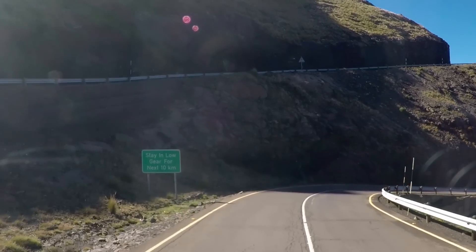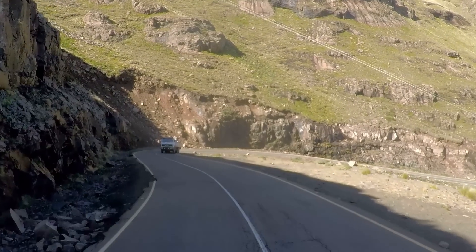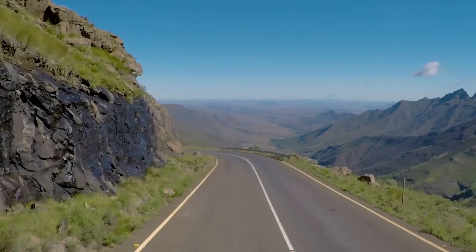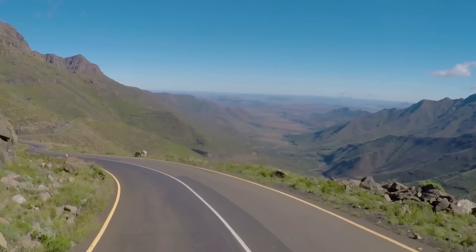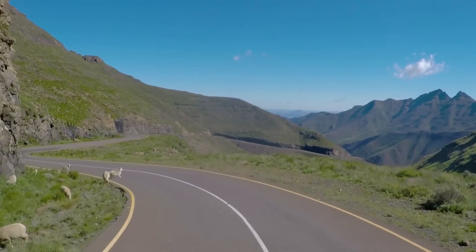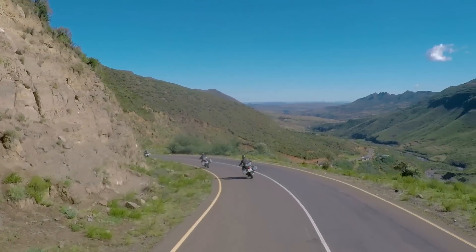We are happy for Lesotho and its people that the big transversals are tarred now. The passes are pretty high and the streets are exposed accordingly. But somehow two feelings are fighting in my chest — on the one hand I'm happy that it is so safe now, but on the other hand it is of course less adventurous.